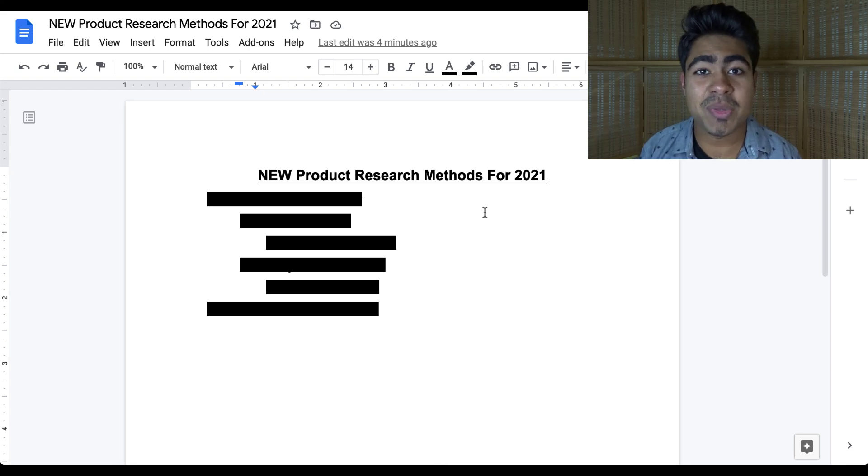Yo, what is going on everybody? Shrikhanase here. So the new product research methods for 2021. A lot of things have changed, a lot of things happened during this past year of 2020. A lot of people did face a lot of issues when it comes to doing Shopify dropshipping.